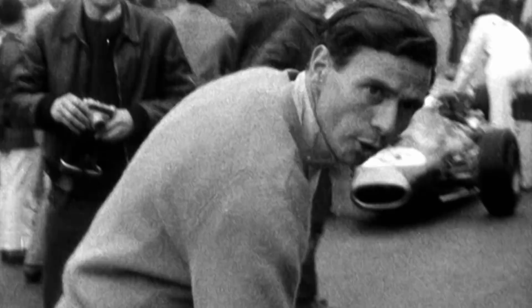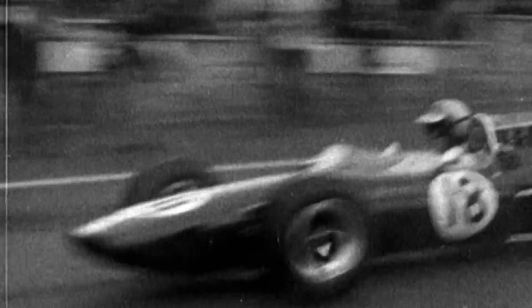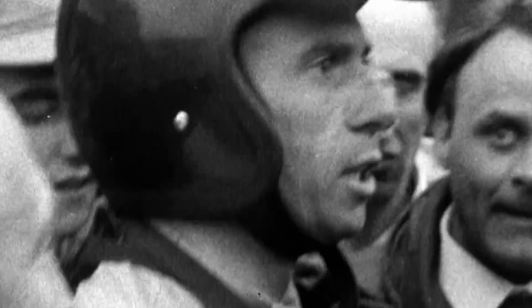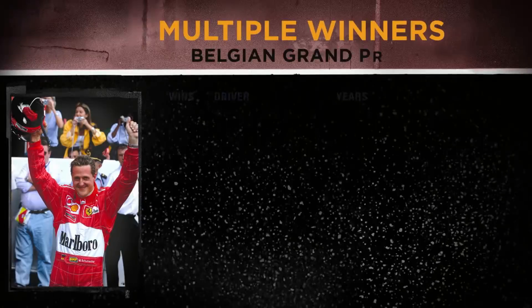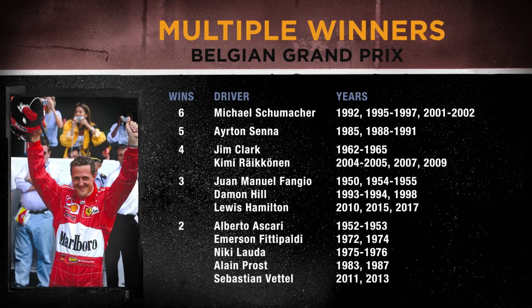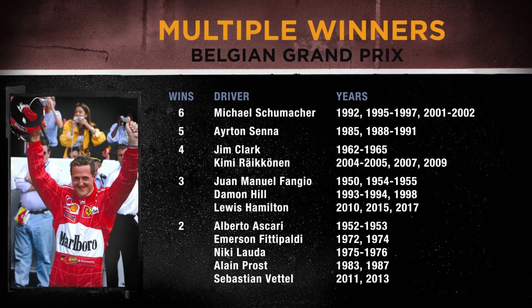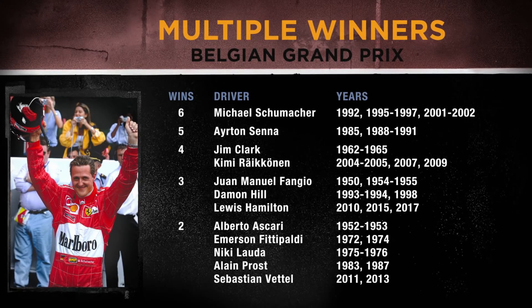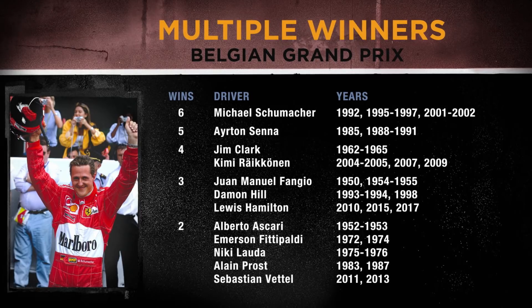Two-time F1 world champion Jim Clark took four straight wins for Colin Chapman's Lotus team from 1962 to 1965. Michael Schumacher, however, remains the king of Spa with six victories, one up on Ayrton Senna. Spa specialists Clark and Kimi Raikkonen have four wins each, with all multiple winners there being F1 world champions.